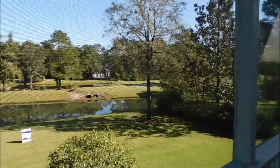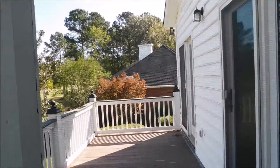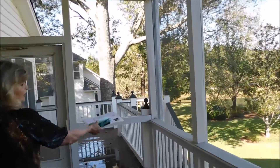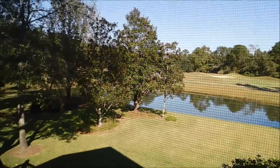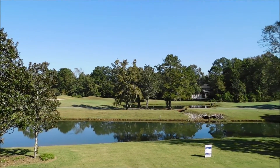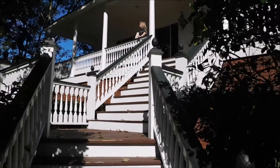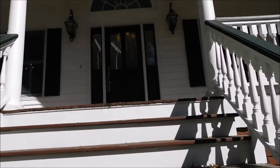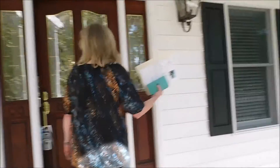This deck on this side is entered from the master bedroom. And then there's another deck on this side that leads down to the yard. Notice the very large front porch.